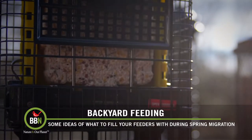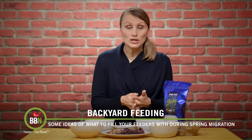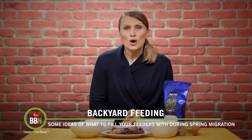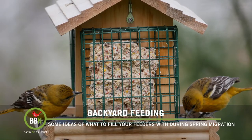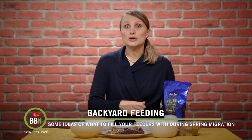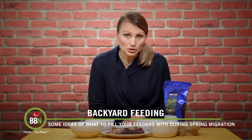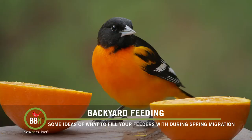Suet is packed full of nutrients and energy that a lot of migrating birds seek after their long journey. One year we managed to attract Baltimore Orioles — not with oranges, but with suet that had fruit in it. It was purely accidental, actually before we had our squirrel buster suet. But I certainly ran to the store and got plenty of oranges, and we managed to enjoy Baltimore Orioles for weeks after that.